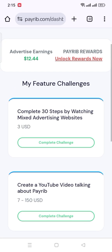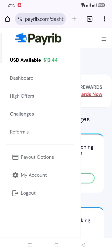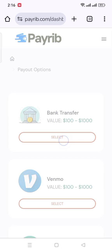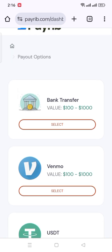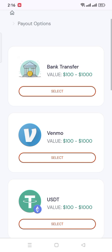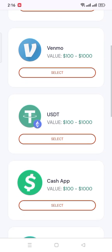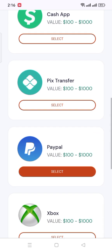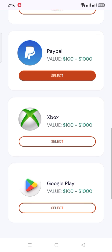Now I'll show you how you can make a withdrawal. Click the 3-dot icon and tap Payout Option, where you can see the payment methods. You can get your payment by Bank Transfer, Venmo, USDT, Cash App, Pix Transfer, PayPal, Xbox, and Google Payout. Using these, you can get your money easily.